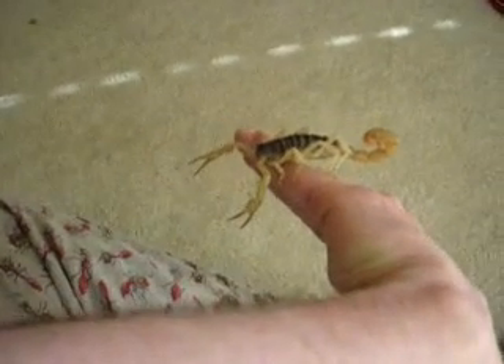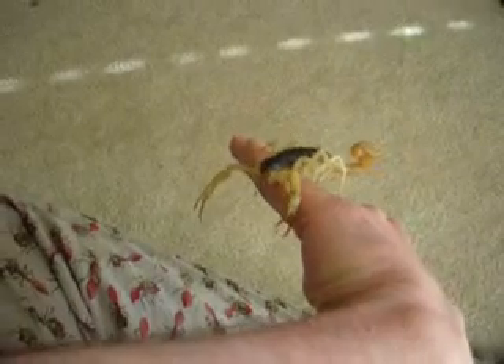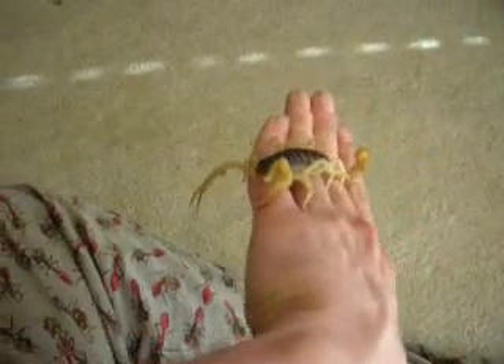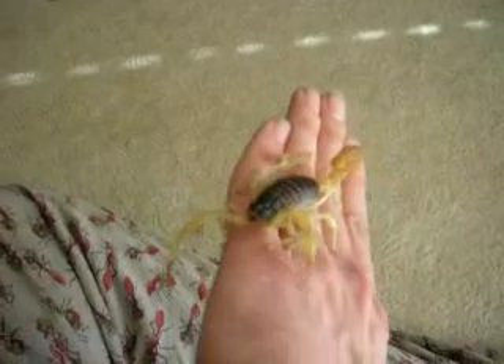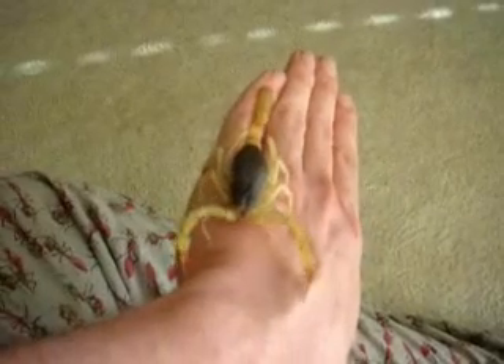In nature, they'll eat anything they can overpower, but Hadrurus actually kind of specialize in eating other scorpions, which is kind of cool. I'm going to put him away before I drop him or get stung. Hadrurus spadex.